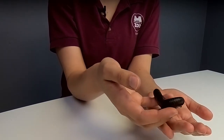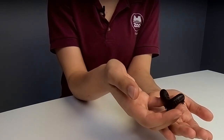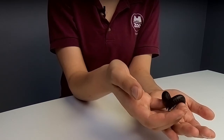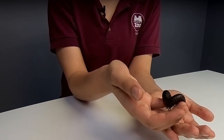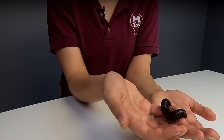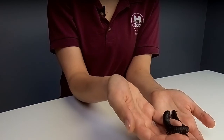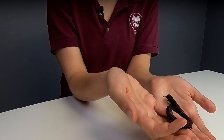Lila, age 9, wants to know: do they hibernate? They do not generally hibernate. But a lot of arthropods like them can go into what we would call torpor — if it's a little bit too cold outside, they can basically slow down their body functioning to save on energy for a little while.